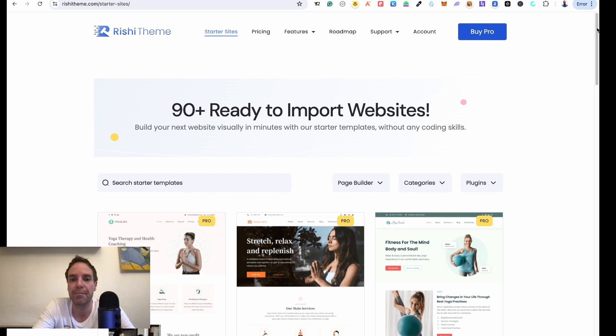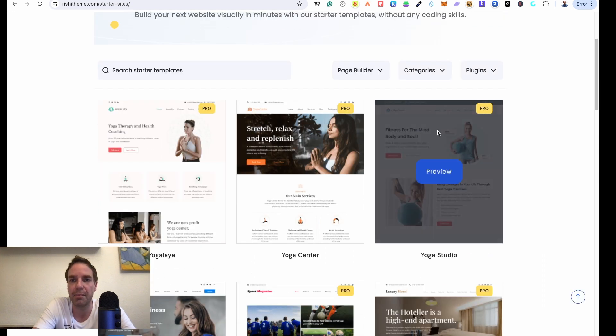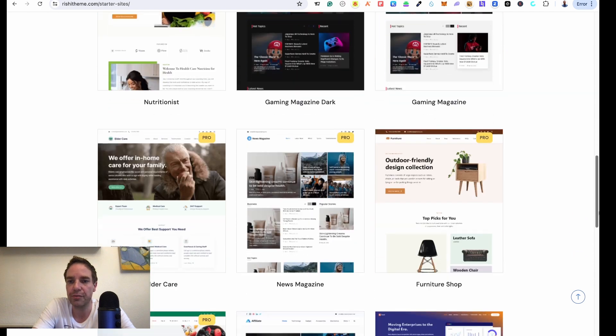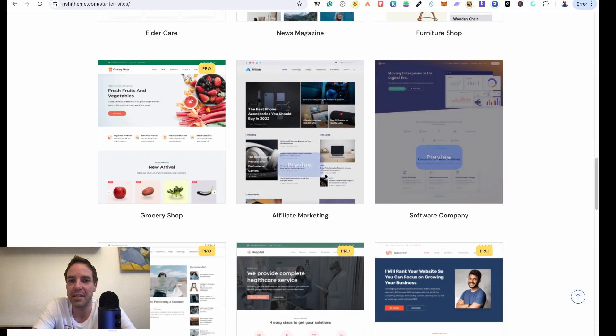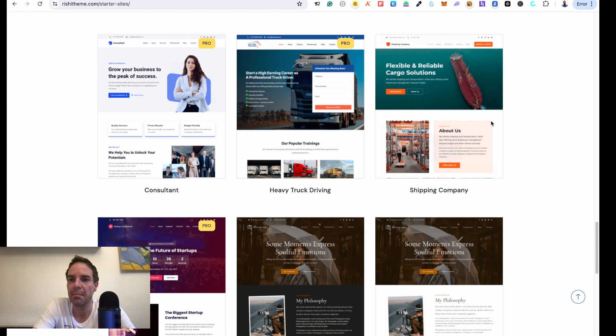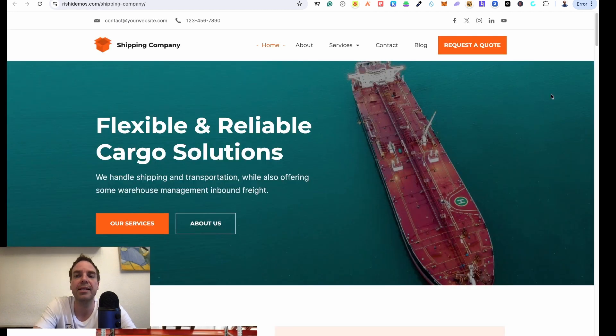My second favorite free theme is called Rishi theme — I'll put the link in the video description below. This theme is also free, though they offer a pro version too. Themes with a pro badge require purchasing the pro version, but they have very good free themes as well, including e-commerce and normal website templates. Let me click preview so you can see the full website — I think it looks really good.